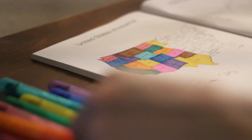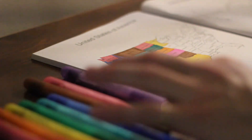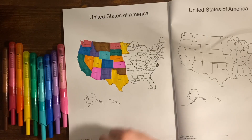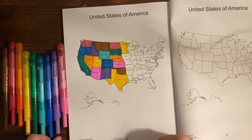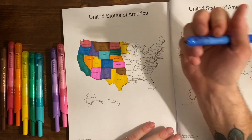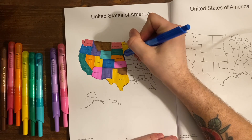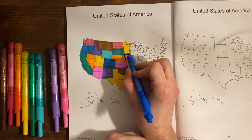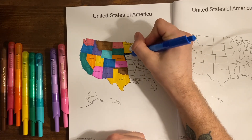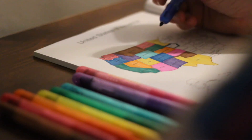Iowa — let's go with blue. The capital of Iowa is Des Moines, and Des Moines was actually supposed to be named Fort Raccoon after the Raccoon River.